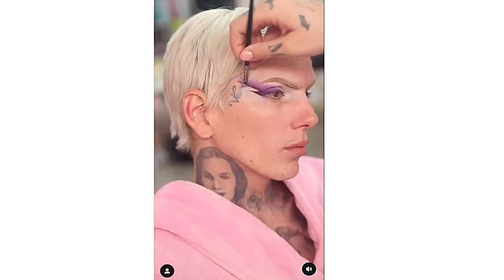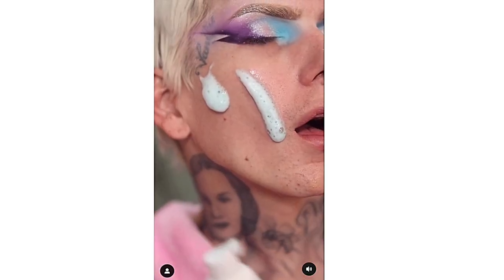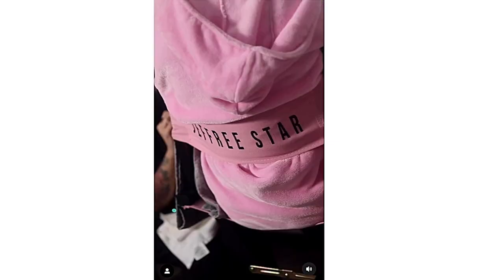Hi Friendships! Mixy G here. So let's talk about the new and first ever collection of Jeffree Star Cosmetics for 2023 — the first ever makeup collection, and it's called Cotton Candy Queen. Yes!